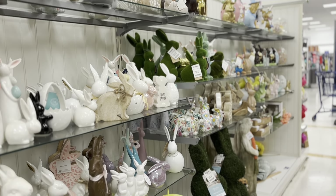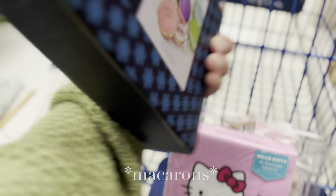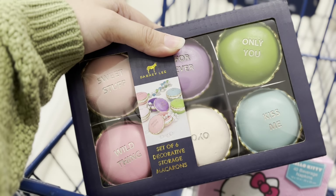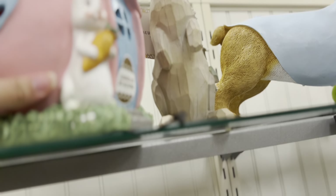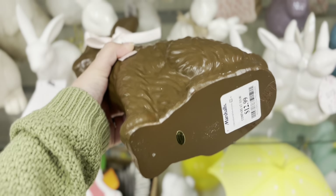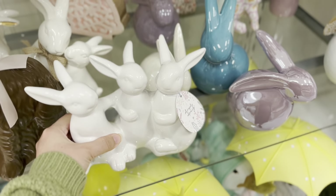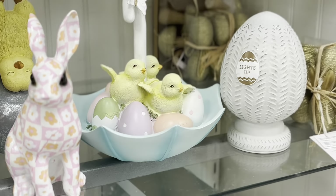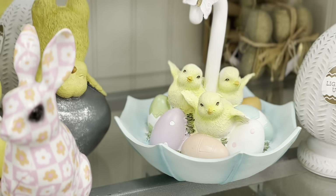Unfortunately this is the only section they have for Easter, which isn't a lot. They have these macaroons, set of 6, for $12.99 — I don't know if I should get them. They have this mushroom house for $16 and this chocolate bunny for $12.99. This all-white piece is $9.99, and there's this piece — I think it's $12.99 — with an umbrella and little chicks.